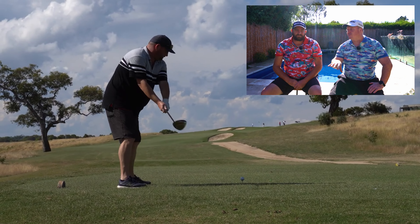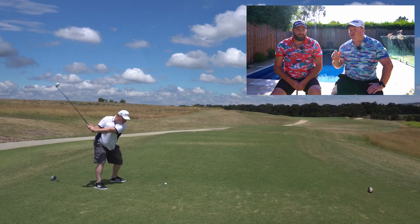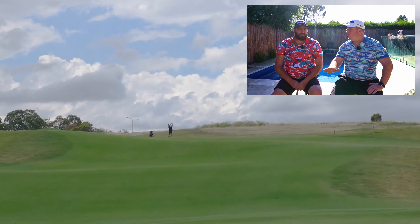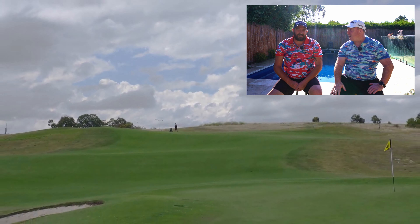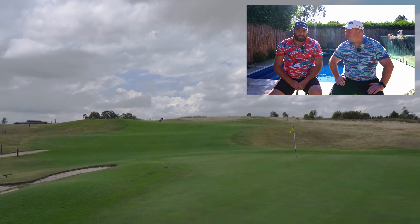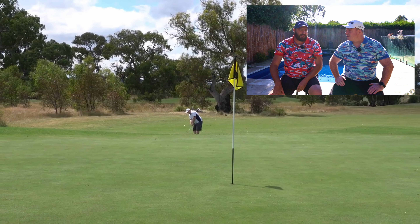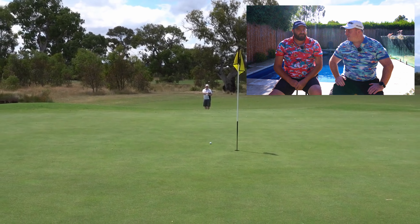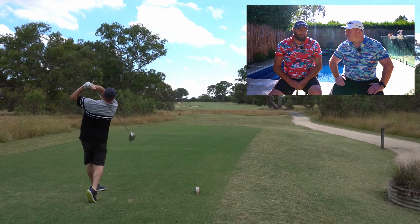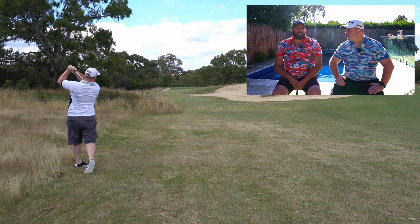Number one on our list is the Growling Frog Golf Course — the very first course we played this year, and it turned out to be the best. It was a perfect summer's day, no wind, perfect greens, downhill slopes, kangaroos — it's a true championship links course. We spoke to one of the groundskeepers who told us they're lucky enough to get reclaimed water on the course. It can get boggy in winter but in summer he said it's the best it's been in a long time, and you could see why.